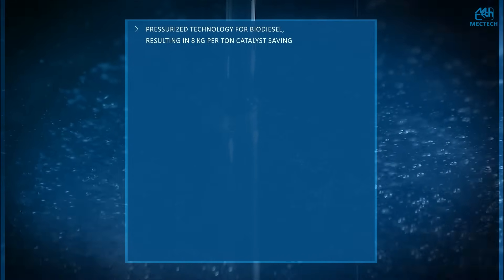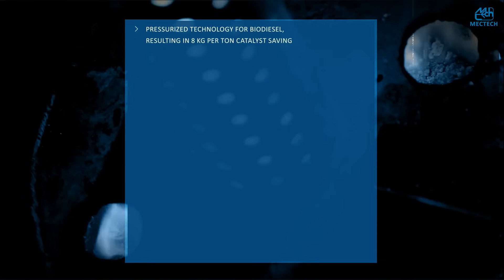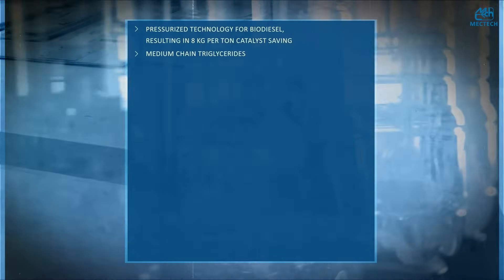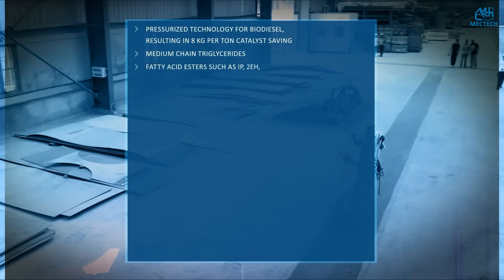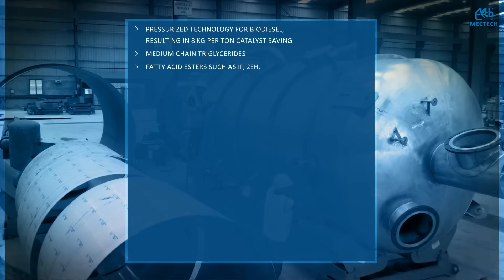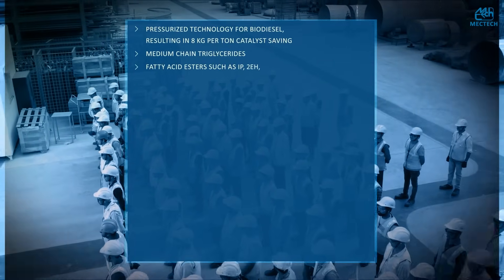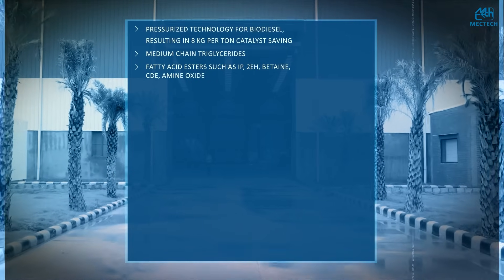The advanced technologies include pressurized technology for biodiesel resulting in eight kilograms per ton catalyst saving, technology for the manufacture of medium chain triglycerides, fatty acid esters such as IP, 2EH, and PT through multi-purpose esterification units, as well as products for the home and personal care markets such as betaine, CDE, and amine oxide.